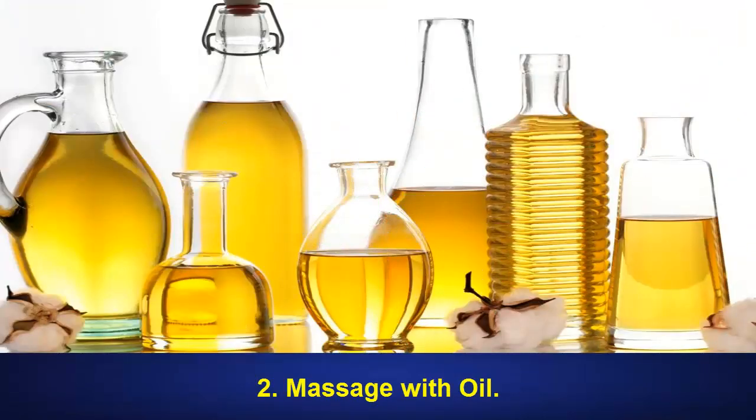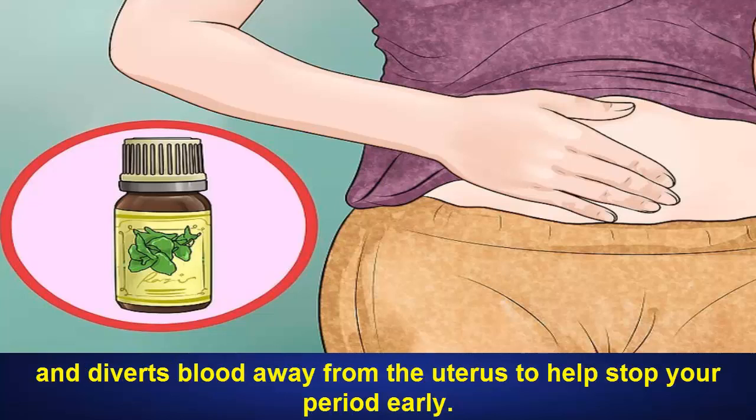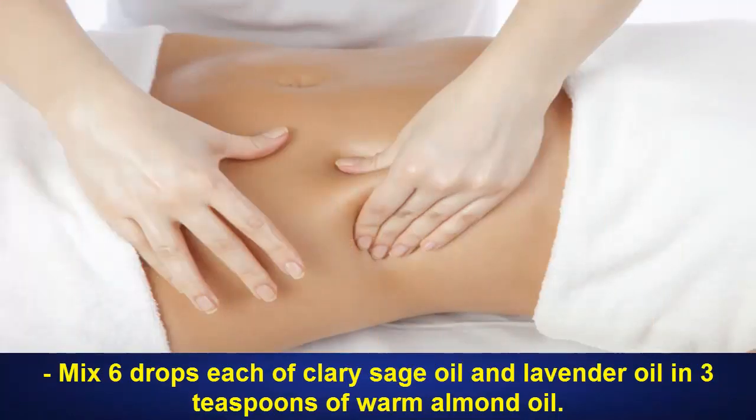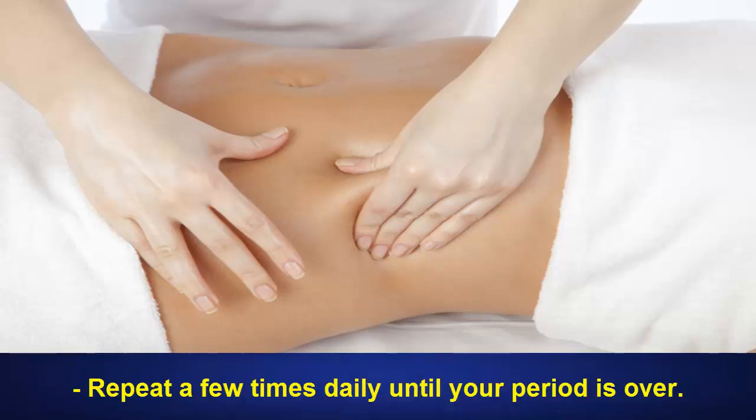2. Massage With Oil. Massaging the abdominal muscles relaxes uterine contractions and diverts blood away from the uterus to help stop your period early. It also helps reduce the discomforts associated with your cycle, such as cramps and bloating. Mix 6 drops each of clary sage oil and lavender oil and 3 teaspoons of warm almond oil. Gently massage the abdominal and pelvic areas with this oil blend until it is absorbed into the skin. Repeat a few times daily until your period is over.